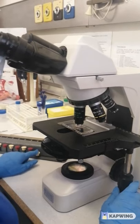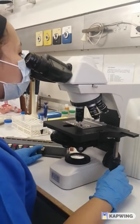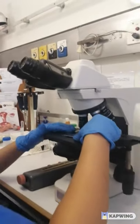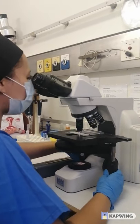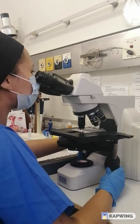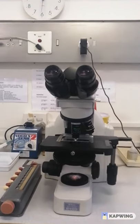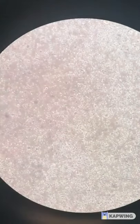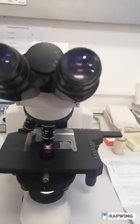The microscopic parameters observed are the sperm count, motility, morphology, and the antibody test.